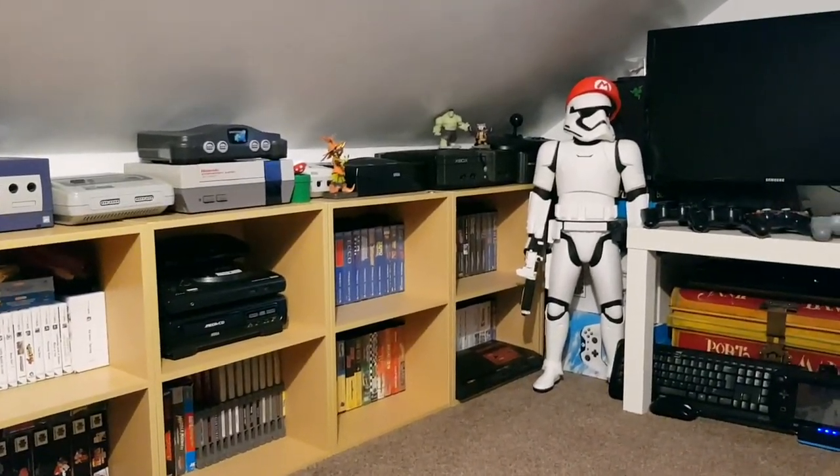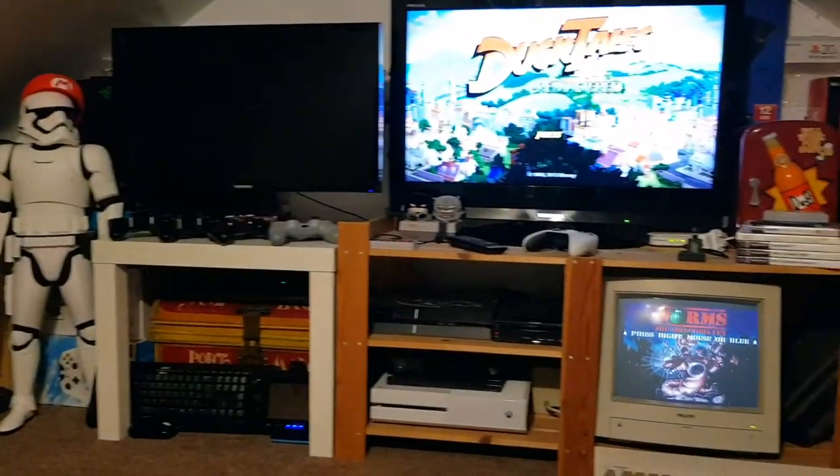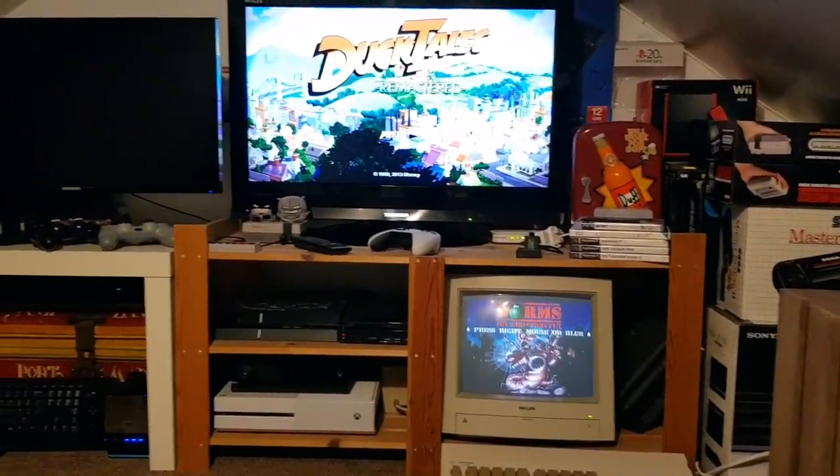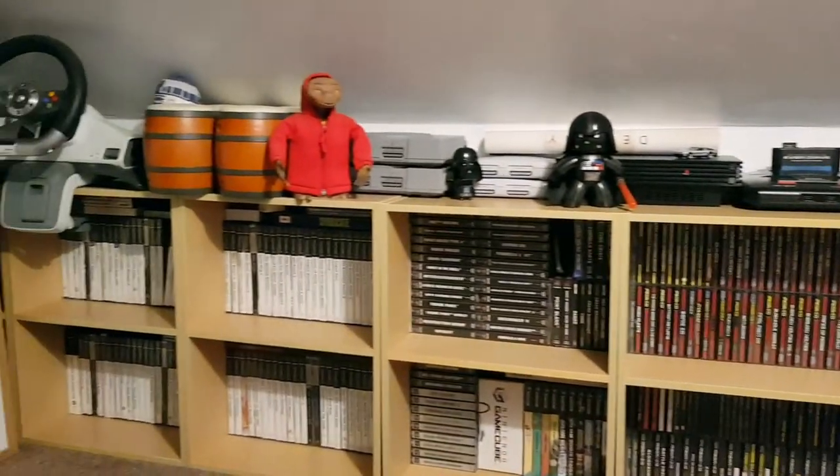It's a small room — probably about four and a half, five foot high — so I can't quite stand up, but it's certainly a usable space and I'm really pleased with it up here. This wall is most of my game collection.